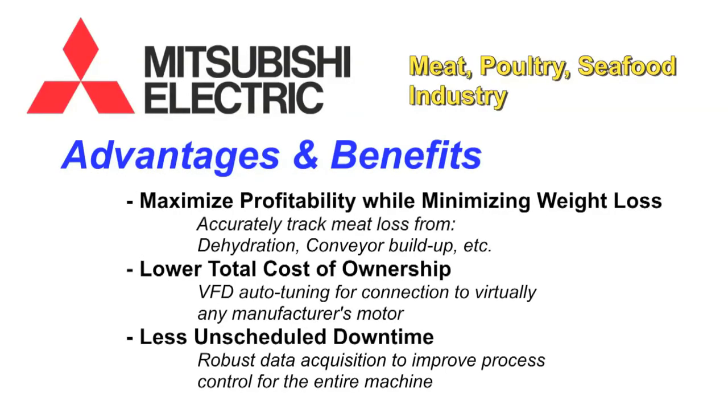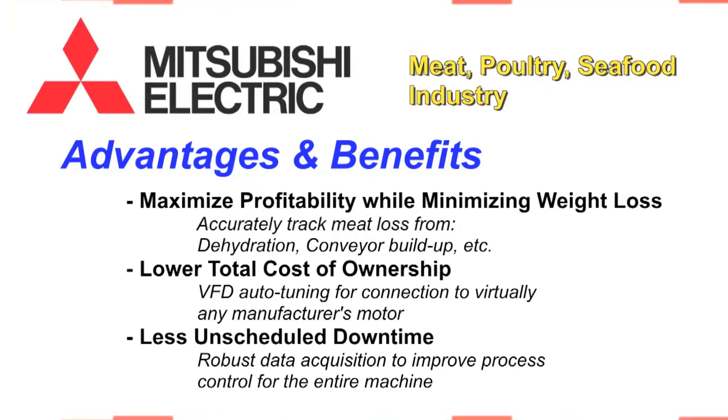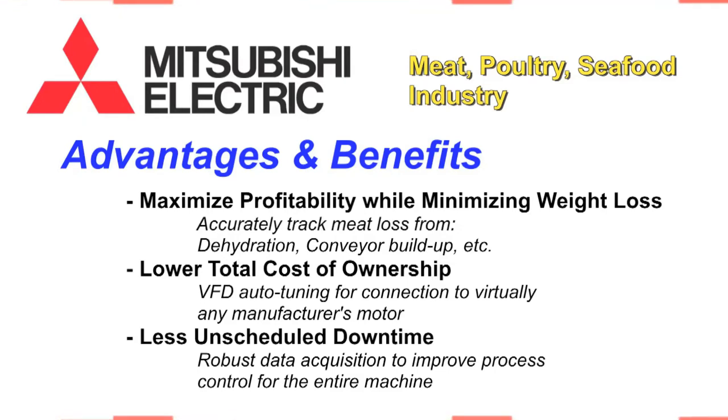Mitsubishi Electric brings complete automation solutions to maximize profitability while minimizing weight loss. The load cell module helps to accurately track meat loss from dehydration and conveyor build-up. Lower total cost of ownership: VFD auto-tuning improves energy efficiency with connection to virtually any manufacturer's motor. Less unscheduled downtime: robust data acquisition helps to improve process control for the entire machine.